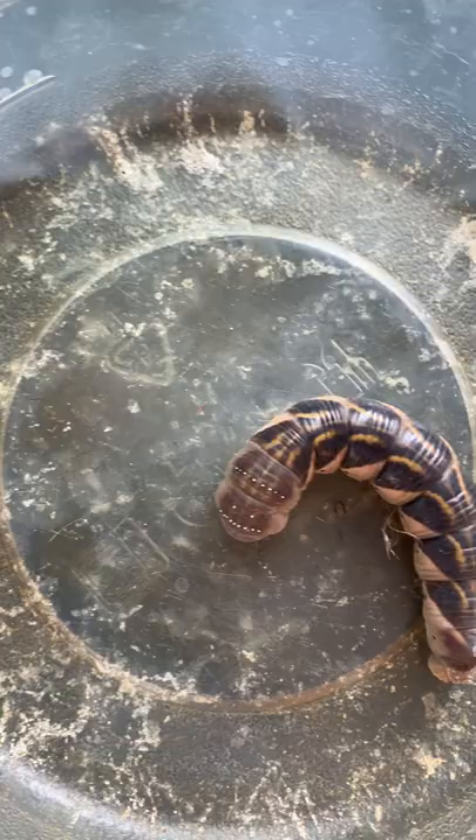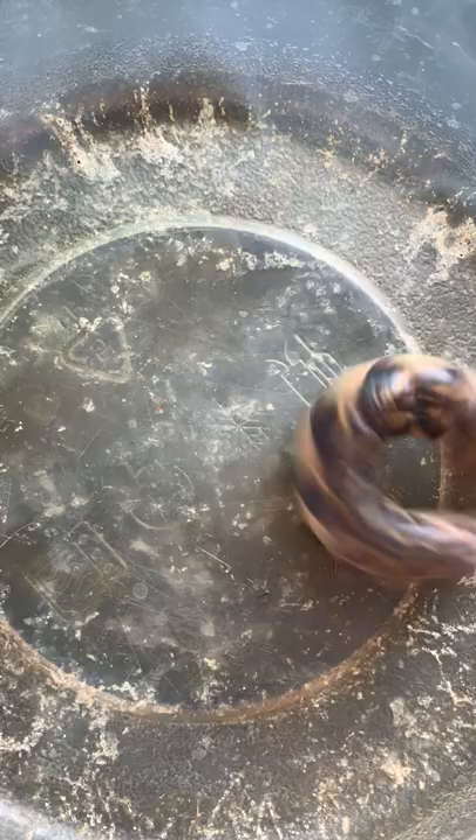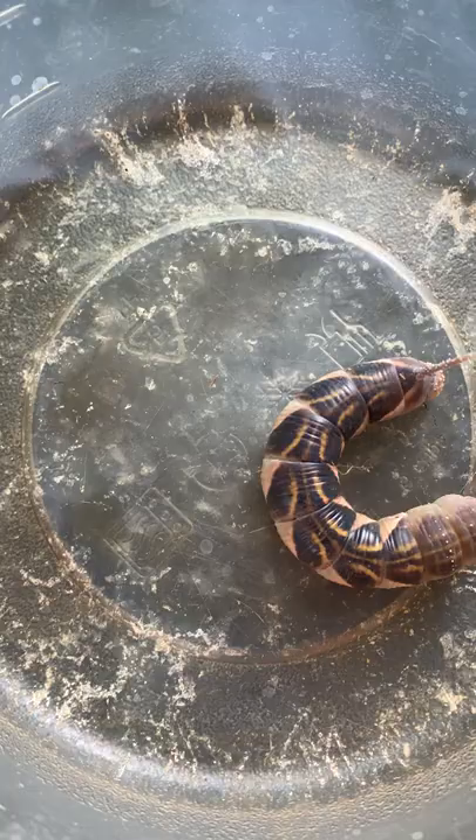I'm very curious as to what it's going to turn into. So I'm going to go ahead and keep it and feed it until it changes and see what it turns into. I'm just so curious about what this caterpillar is a larva of exactly. Bye-bye.